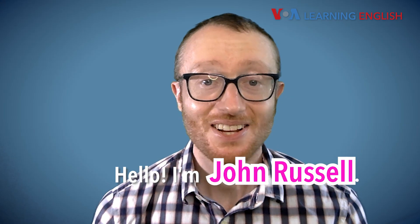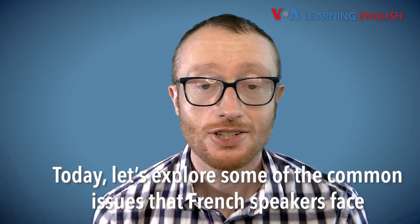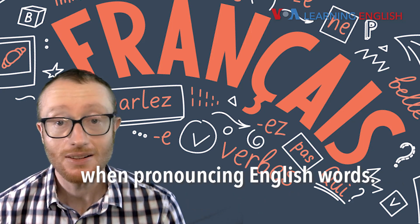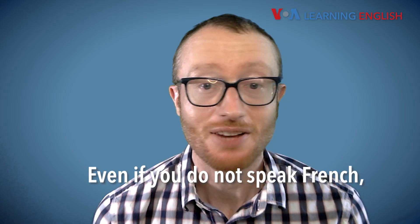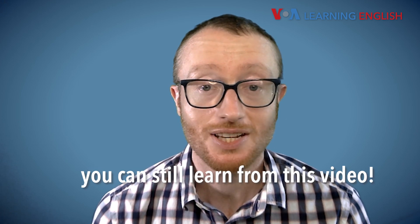Hello! I'm John Russell. Today, let's explore some of the common issues that French speakers face when pronouncing English words. Even if you do not speak French, you can still learn from this video.